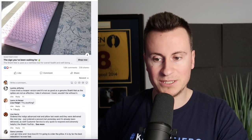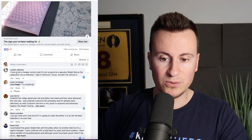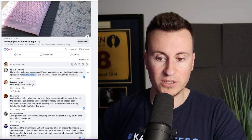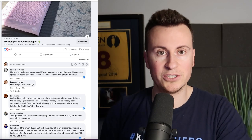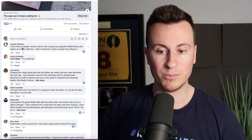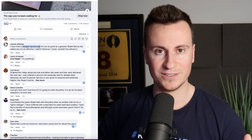The newest comments confirm the same: 'I've tried a cheaper version and it's not as good as a genuine Shakti Mat as the spikes are not as effective — I take it wherever I travel.' This is exactly what I mean about competition. Dropshipping should be a means to an end — a way to test and validate a business idea. Once you know it's profitable, invest in the product, develop it, get your logo on it, and make it superior to anything else on the market.